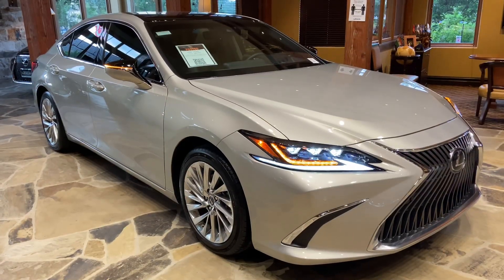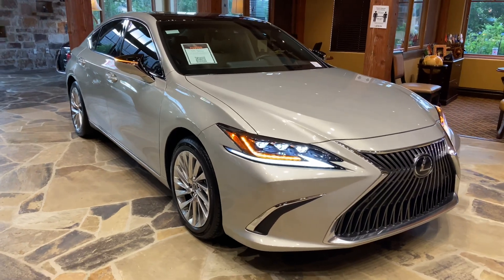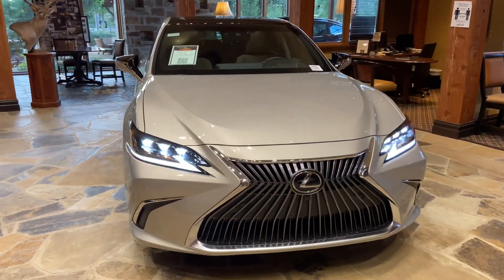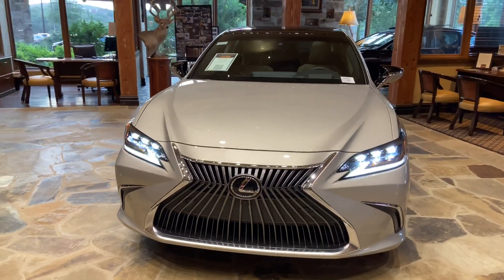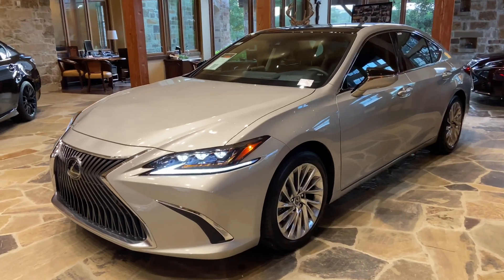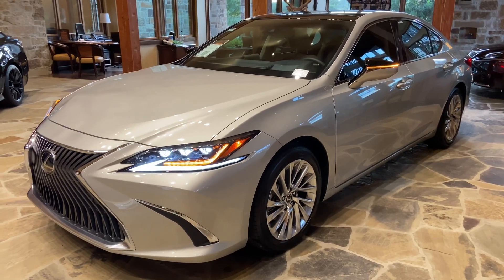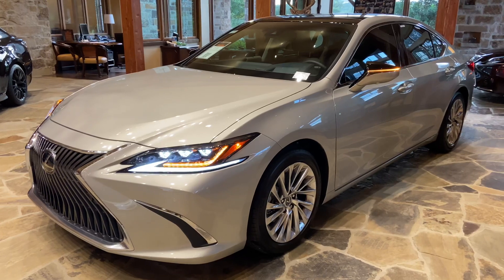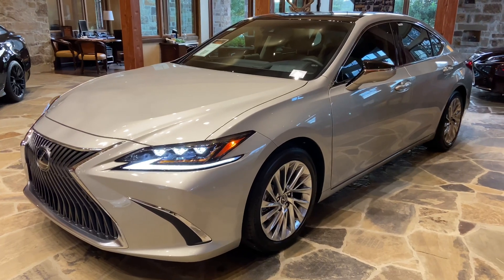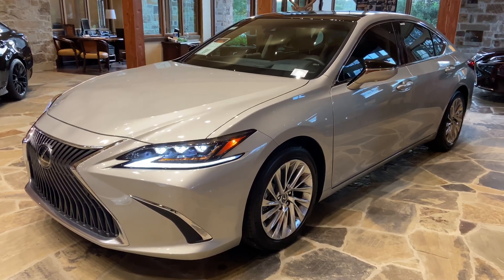This has been a walk-around of the 2020 Lexus ES350 Ultra Luxury in the Moonbeam Beige Metallic exterior. The MSRP price of this vehicle is $54,000. If you found this video helpful, please go ahead and like and subscribe, and if you have any suggestions for other videos, please let me know in the comments below. Thank you for watching!